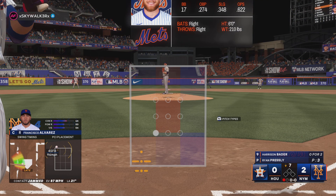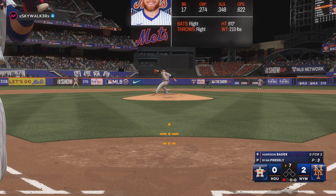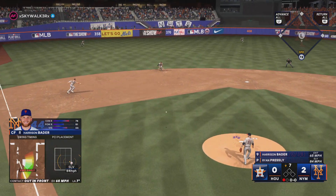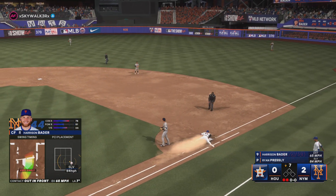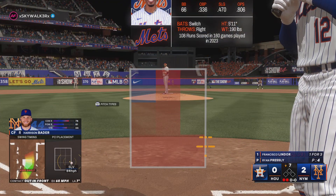Here's the center fielder, Harrison Bader. Struck out on just three pitches last time. Payne. And Bader is set down. So the lineup flips over.